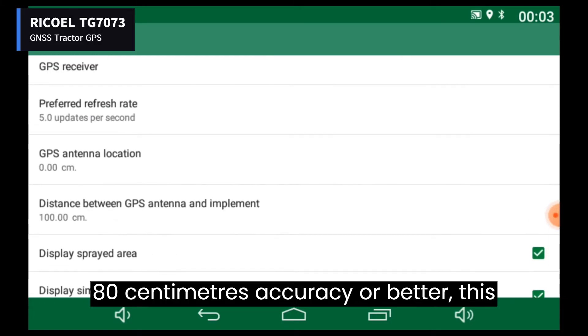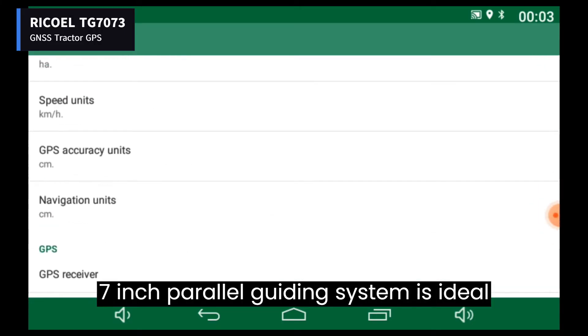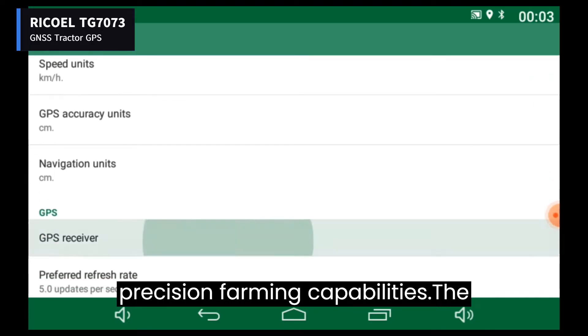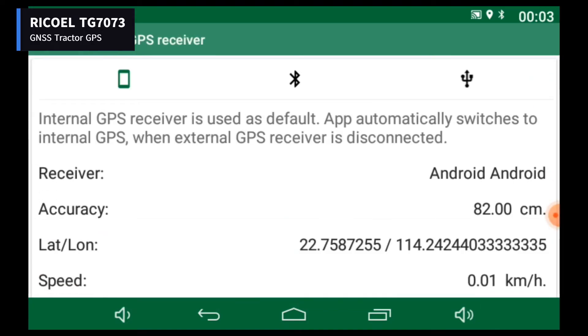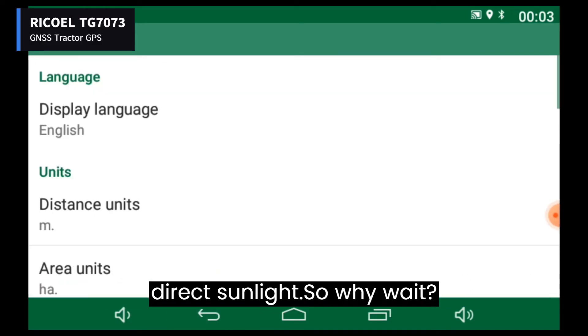With typically 80 centimeters accuracy or better, this 7-inch parallel guiding system is ideal for those looking to increase their precision farming capabilities. The display's 800 nits brightness ensures that it remains visible even under direct sunlight.